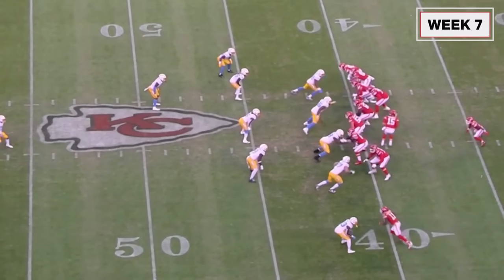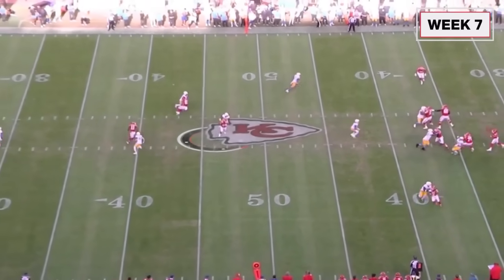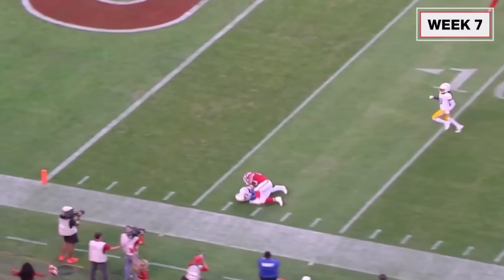Now you have three tight ends at the end of the line in man coverage, and you can just see how he can run away from Dean Marleau — run away from him and go for 53 yards. The biggest play from scrimmage he's had this season.